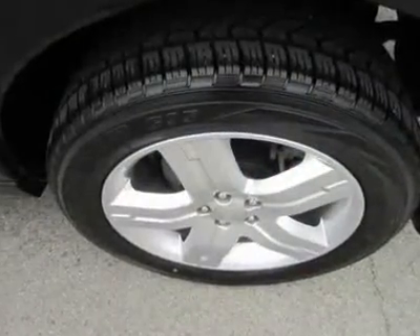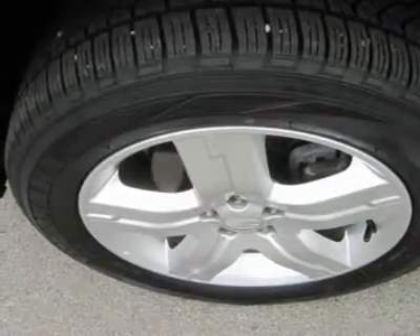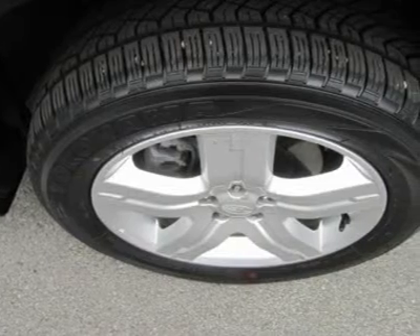Rain, sun or snow — you're going to love this car. This Forester is sporty to drive. It remains a popular choice for those needing more space than a smaller wagon, but who don't want to drive a clunky SUV.